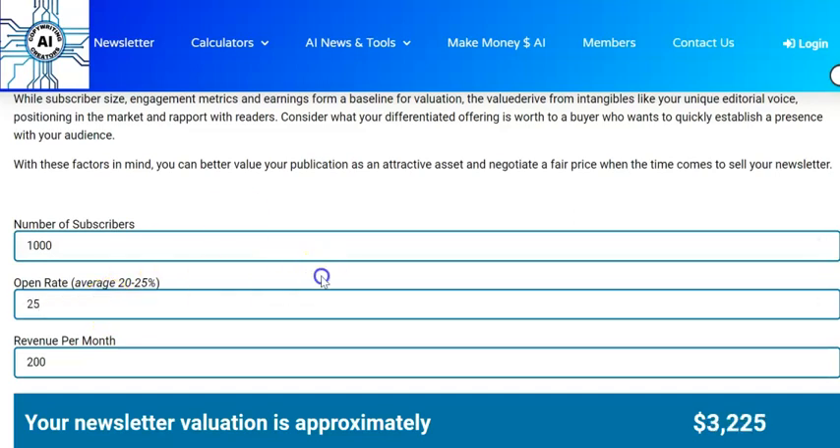Let's reduce our open rate percentage down to the average of 25% and keep the same revenue — as you can see that keeps the number exactly the same. Maybe if you work harder and get revenue up to something like $300 or even $500 a month, that might not be a huge amount per month but you can then put your newsletter up for sale at just under $7,000. That's a nice amount of cash, and then you can just rinse and repeat. If you're using organic methods to get your subscribers and hosting your newsletter for free, you haven't had to spend a penny at all to build the thing.